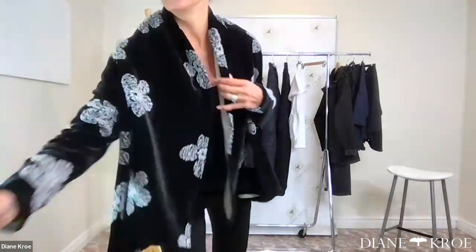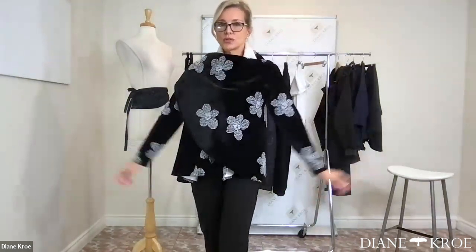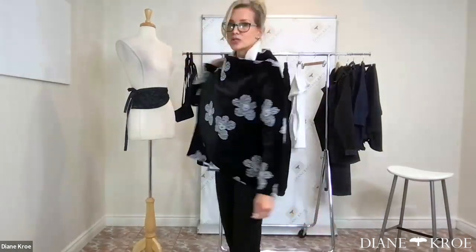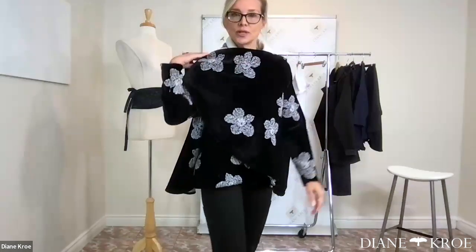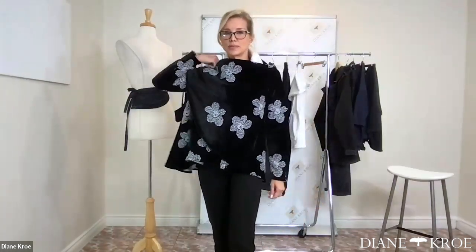Another way to wear it: you can just throw it over your shoulder. If I'm traveling, this is how I'll wear it at the airport — just tossed over my shoulder. If you don't want it to move, you put your kilt pin in it, then carry your bag over your shoulder and it holds it down.